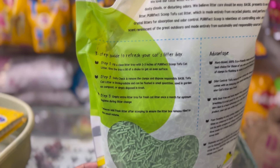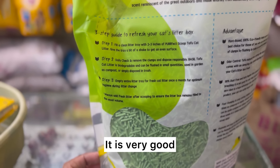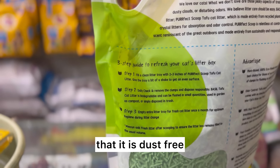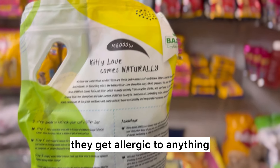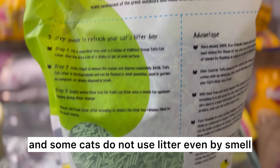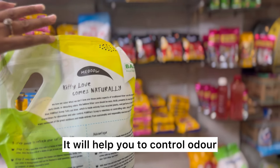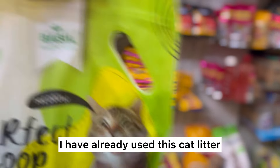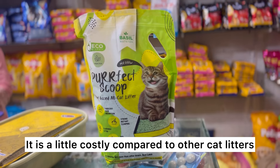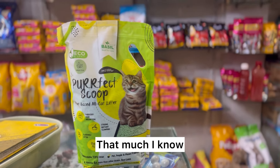This is a premium quality product which I have used and I will share the results in the next video. The most important thing is it is dust-free. We have cats and they have allergies, so dust-free litter is the best thing. It also has great smell and odor control, and I am giving this review having used it.